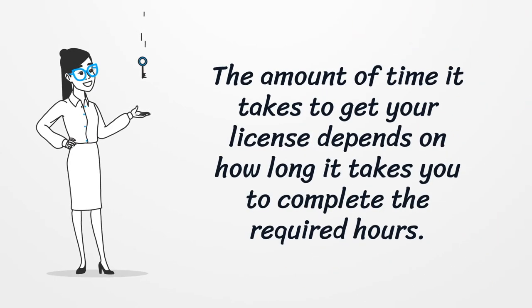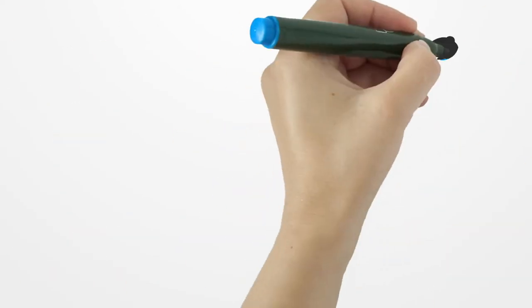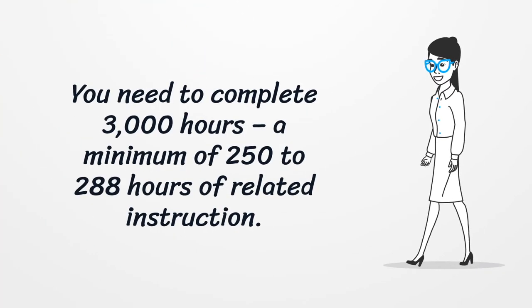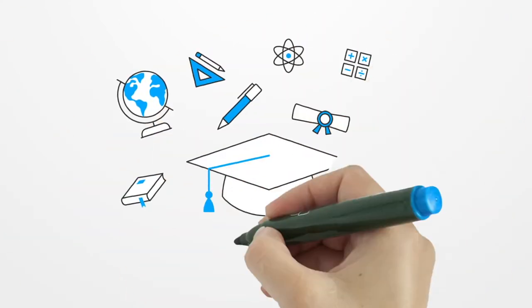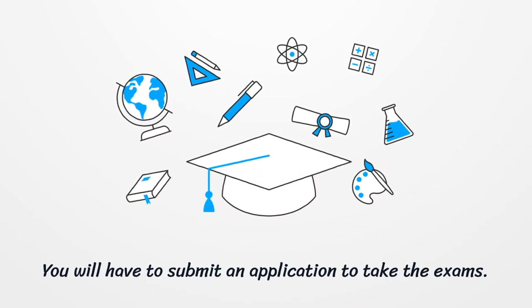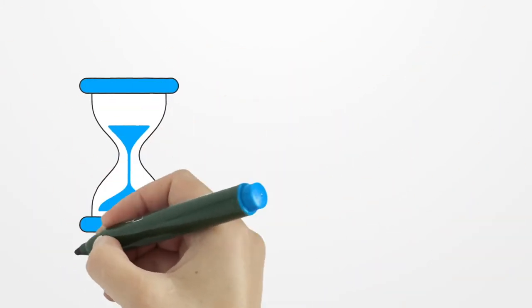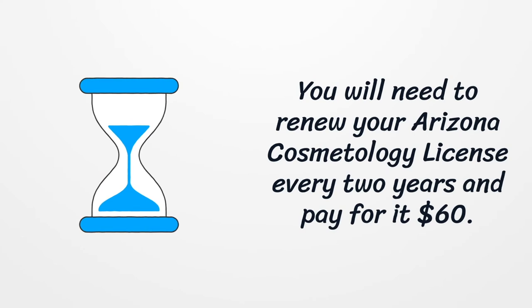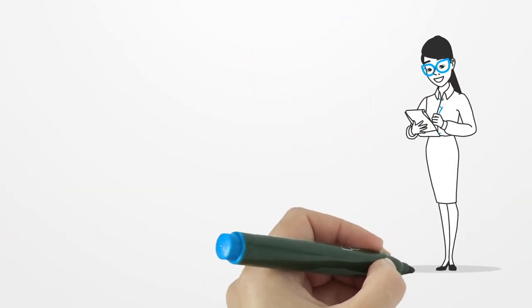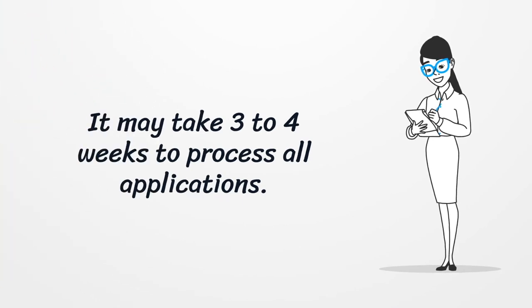The amount of time it takes to get your license depends on how long it takes you to complete the required 3000 hours, with a minimum of 250 to 288 hours of related instruction. You will have to submit an application to take the exams. You will need to renew your Arizona Cosmetology License every 2 years and pay a $60 fee. It may take 3 to 4 weeks to process all applications.